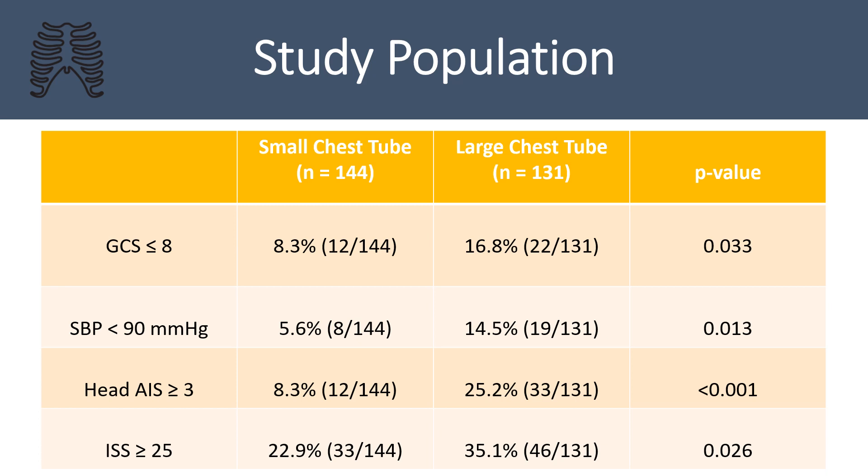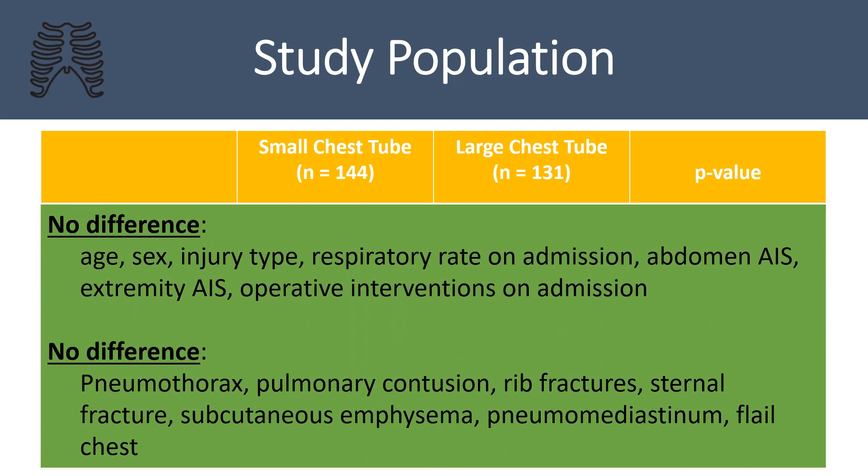When the small and large chest tube hemothorax groups were compared, significant differences were noted. The small chest tube group was less likely to have a GCS less than 8, systolic blood pressure less than 90, head AIS greater than 3, and ISS greater than 25. The groups did not differ in age, sex, injury type, respiratory rate on admission, abdomen AIS, extremity AIS, nor operative interventions including craniotomy, craniectomy, thoracotomy, or laparotomy. On bivariate analysis, the groups also did not differ in specific chest injuries including pneumothorax, pulmonary contusion, rib fractures, sternal fracture, subcutaneous emphysema, pneumomediastinum, and flail chest.